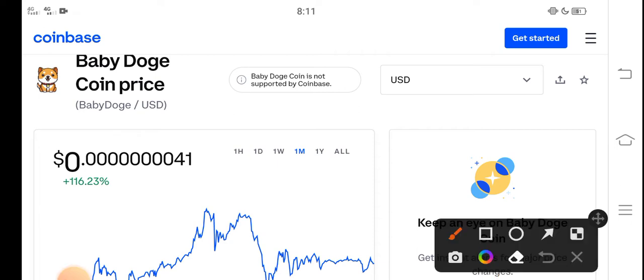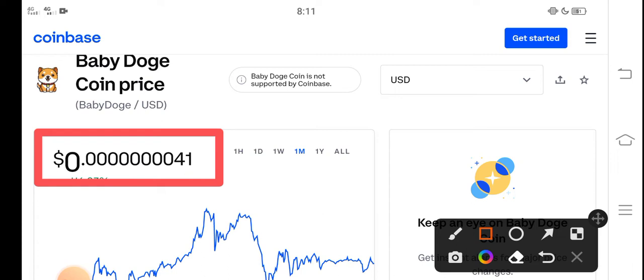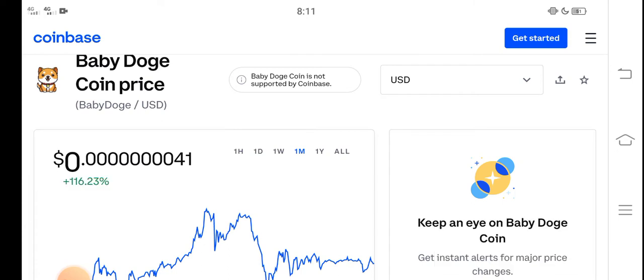Right now, the current price of Baby Dutch Coin in the market is about 0.0000007 USD. That is the current price of Baby Dutch Coin in the market.